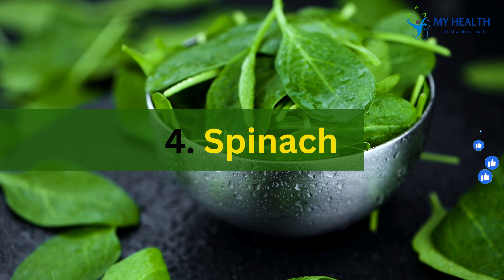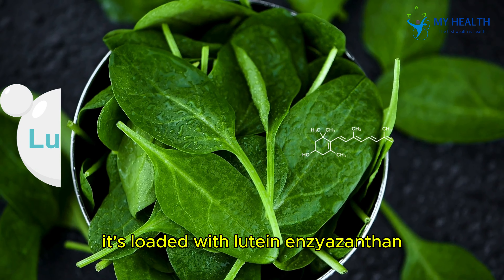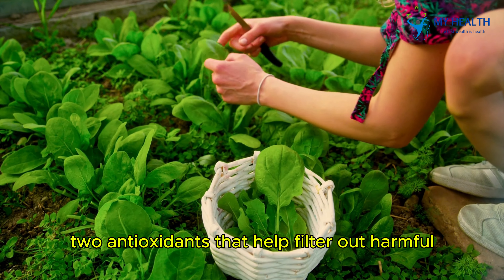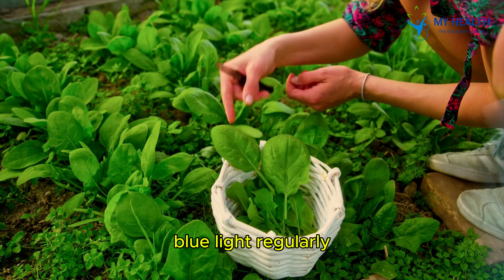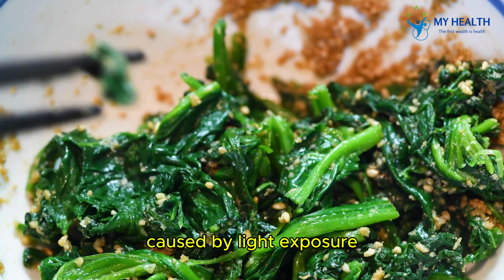4. Spinach. Spinach is another eye-friendly food. It's loaded with lutein and zeaxanthin, two antioxidants that help filter out harmful blue light. Regularly including spinach in your meals can protect your eyes from damage caused by light exposure.